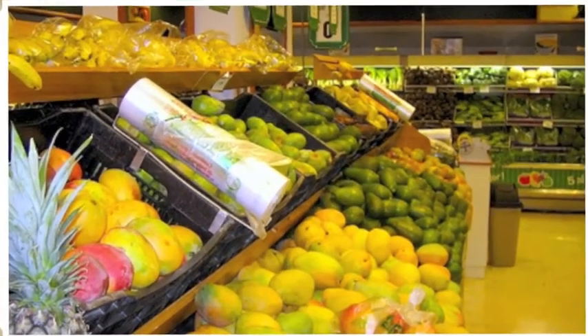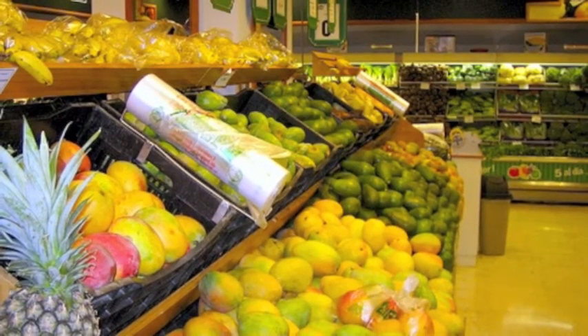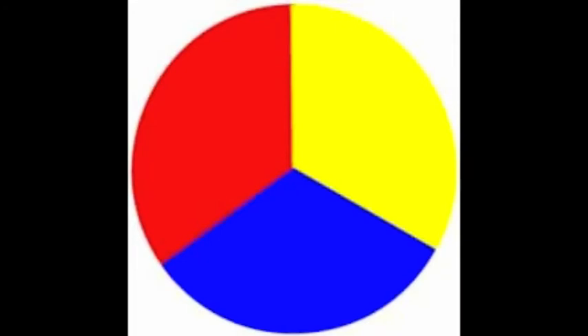We started by looking at the different selection of fruits. Then we looked at their selection of different vegetables. We decided that we should start looking at the primary color foods.